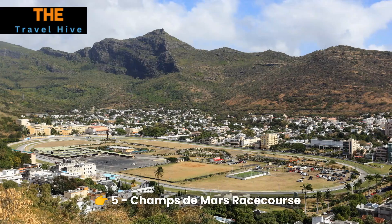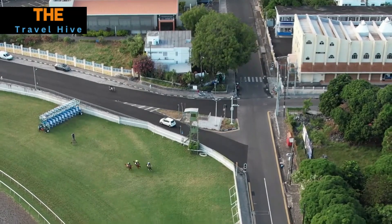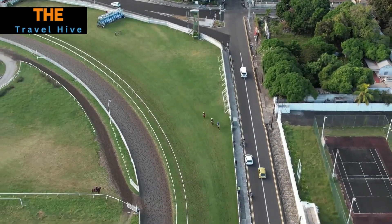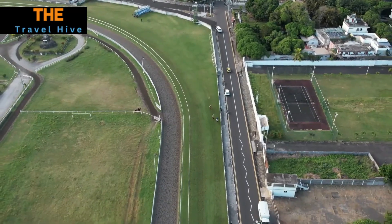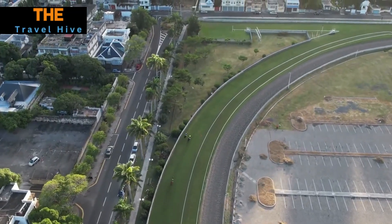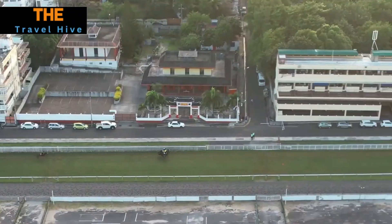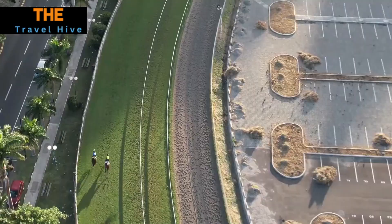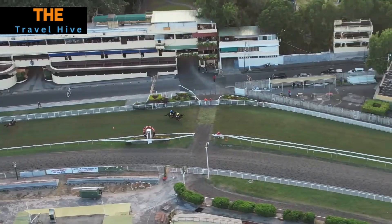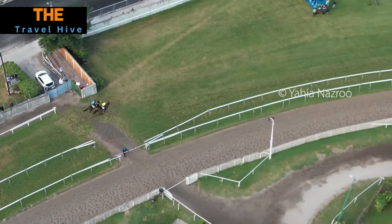Number 5: Champs-de-Mars Racecourse. Experience the thrill of horse racing at the Champs-de-Mars Racecourse, a historic venue that exudes a timeless charm. On race days, the energy is palpable as locals and visitors alike come to place bets, don their finest attire, and cheer on their favorite steeds. Even if you're not a seasoned racegoer, the atmosphere is infectious, making it a captivating stop for all.